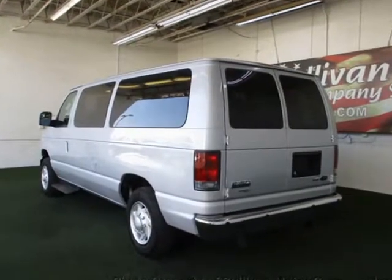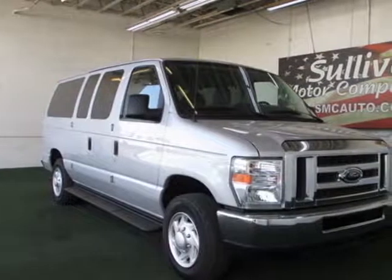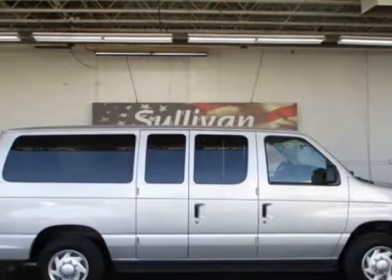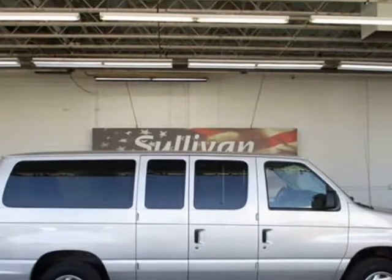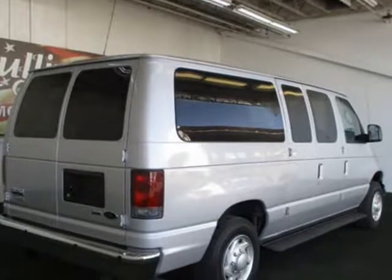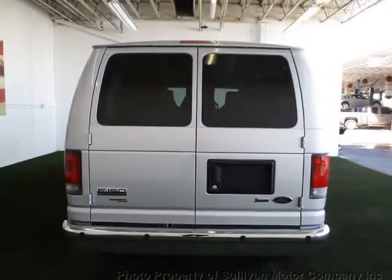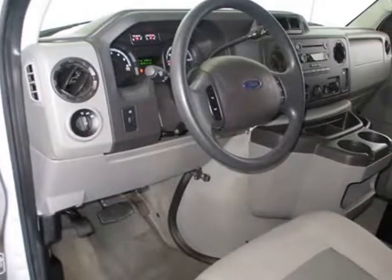Comes equipped with air conditioning. This Ford Econoline Wagon also includes clock, tachometer, tilt steering wheel, power steering, driver airbag, ABS brakes, passenger airbag, traction control, intermittent wipers, dynamic stability, AM/FM, center armrest, cup holders, roll stability control, tire pressure monitor, 12V power outlet, and audio input.